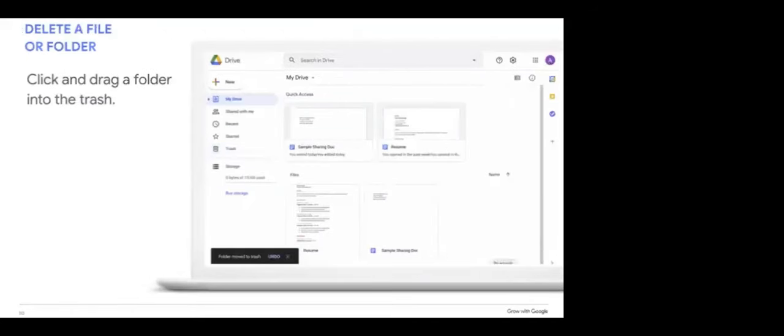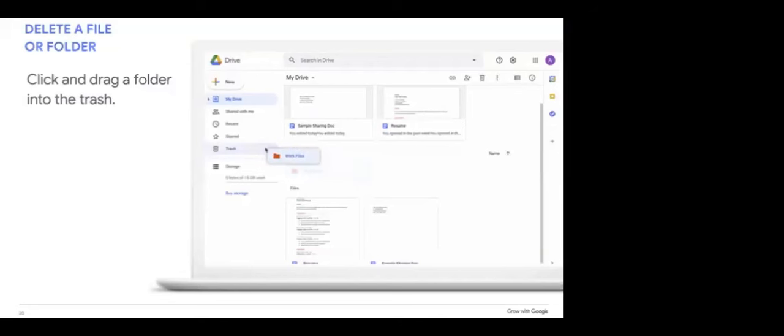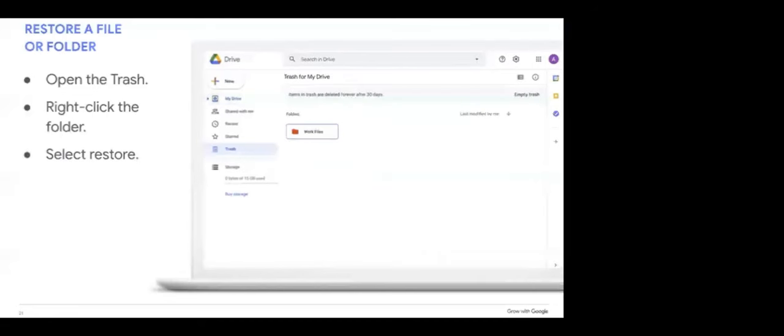There will be times you no longer need documents, files, or folders and you want to save space within Google Drive. To delete, you can click on a folder or file and drag it into the trash can on the left side of your screen, or right-click and select Delete. Once you move a file or folder into trash, it will remain there for 30 days before being permanently deleted. You can also empty your trash at any time. Remember, if you delete a folder, you will delete all files inside, so move any files you want to keep out first. If you change your mind, click on the trash, right-click the folder, and select Restore.